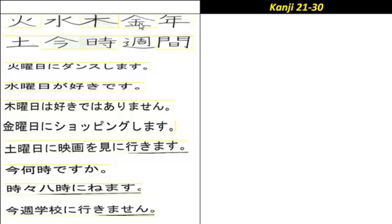Then we've got this one, which means metal, gold, or money, pronounced 'kane' or 'kin'. 'Kane' means money, and 'kin' means gold. And then we have Friday, which is 'Kin'youbi'.